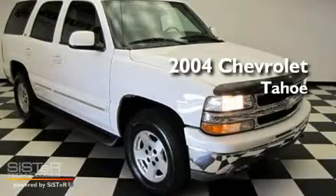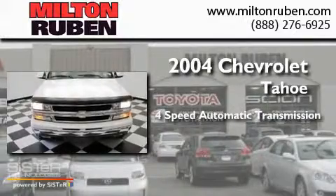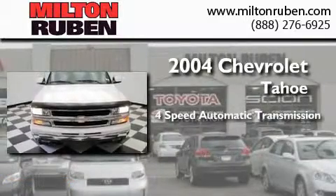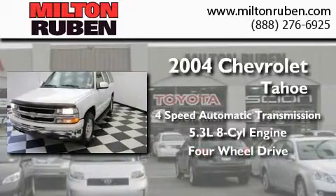This is a 2004 Chevrolet Tahoe. This SUV has a 4-speed automatic transmission, a 5.3-liter V8, and the added capability of 4-wheel drive.